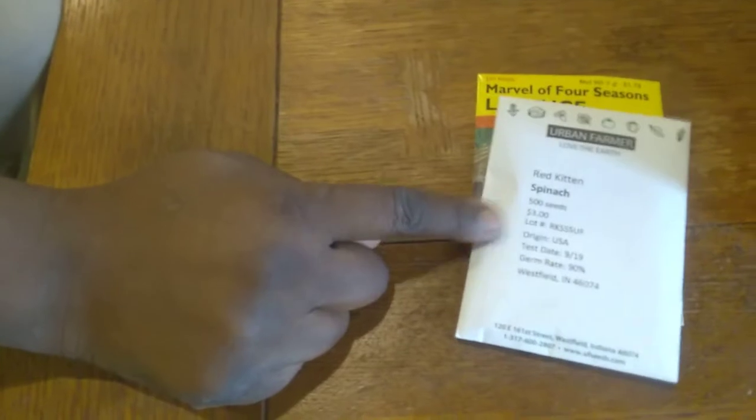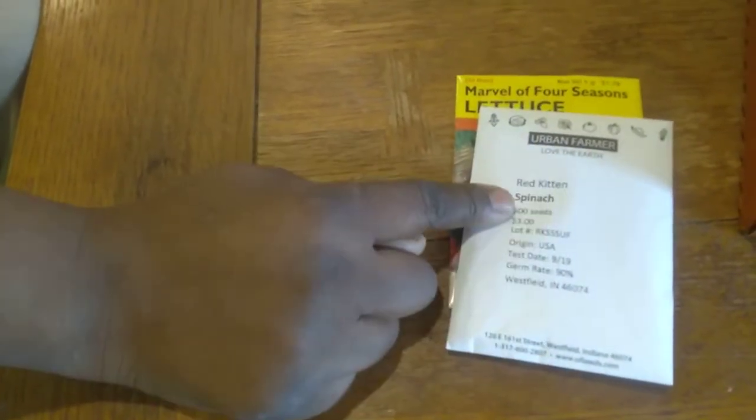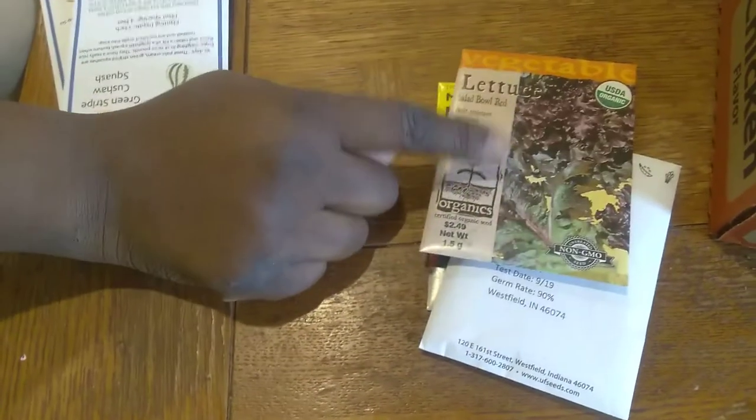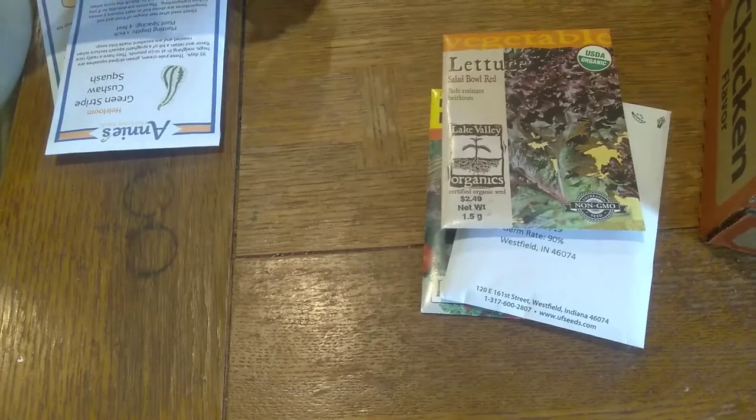I bought this from Curtis Stone, the urban farmer. This is Red Kitten spinach, and I got this one because Patrick definitely grows this one. I also got some Red Salad Bowl lettuce, only because I really enjoyed this last summer and I wanted more.